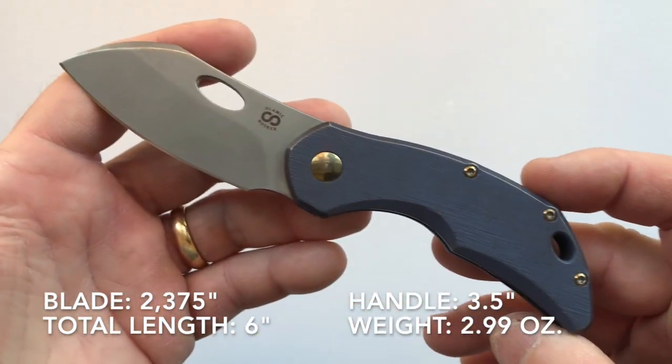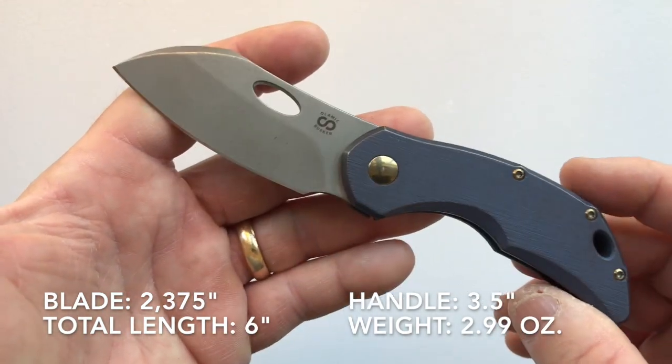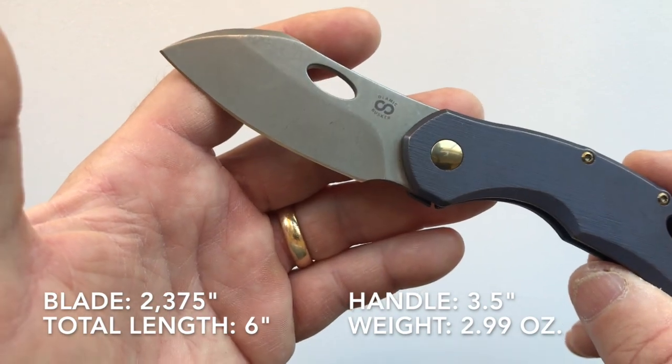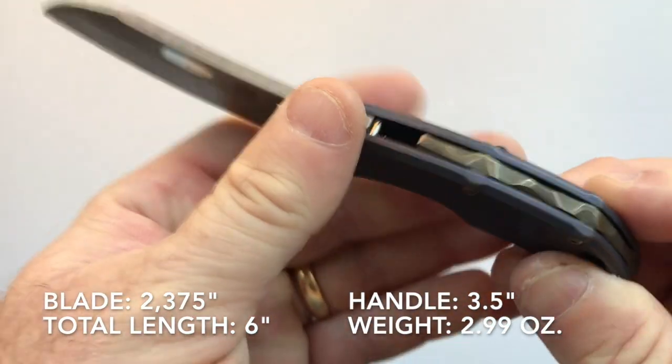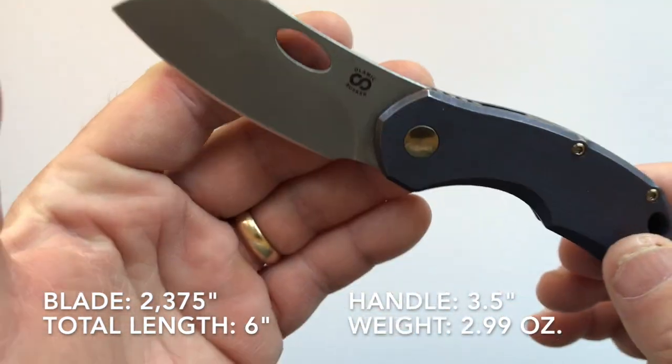The total knife length is six inches. The weight in this configuration — full titanium with the Largo blade — is 2.99 ounces. With standoffs instead of the back bar it drops to 2.75 ounces.